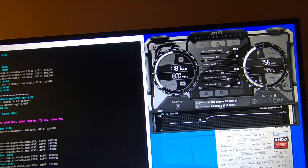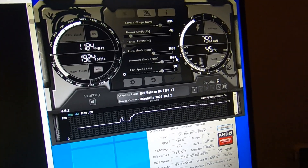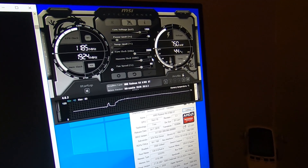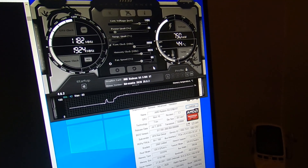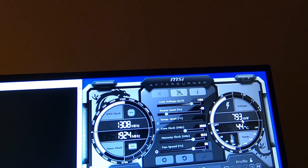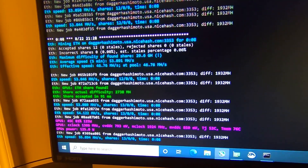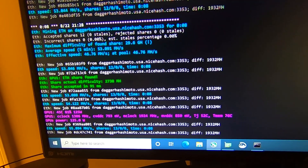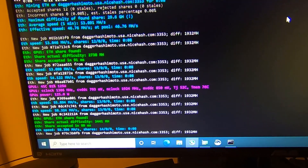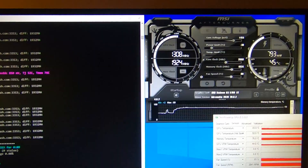Let's bump up the memory. Trying 1925 — it stopped us at 1924. Let's bring power limit back up to negative 30, which takes us to about 800 millivolts. Applying that — wow, 55.8... 58.3 megahash. Looks like we're at about 125 watts in the software.